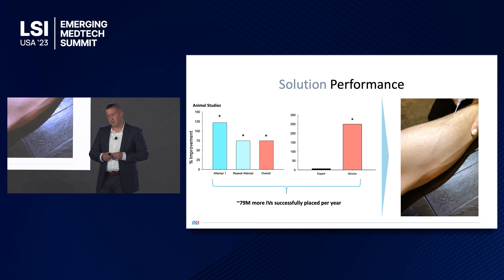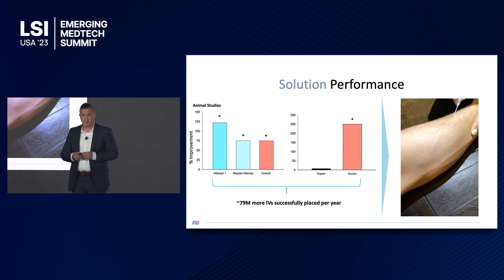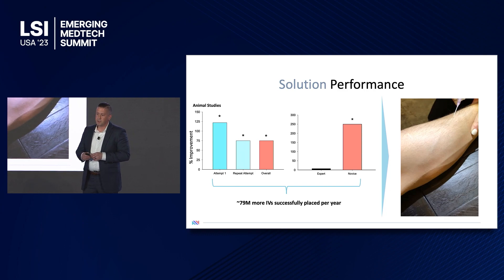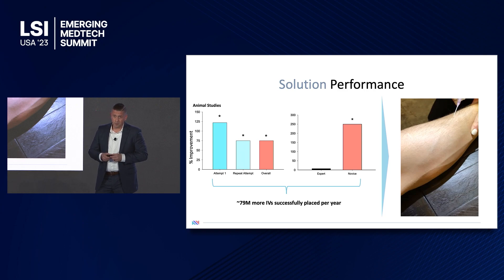Shown here are a couple of our preclinical animal studies. On the left graph, we're comparing the first attempt, second attempt, and overall success rate versus current market-leading devices, and we're showing significant improvement in all of those parameters, averaging about a 70% improvement. When we dichotomize the data between expert and novice operators, we see that improvement is largely driven by the novice operators — an important finding because the majority of people who place IV catheters fall into that novice operator category. This falls in line with one of our value propositions: we're making good nurses even better. That 75% improvement in success rate translates to a reduction in the number of catheters needed and an overall increase of about 79 million IV catheters successfully placed each year.